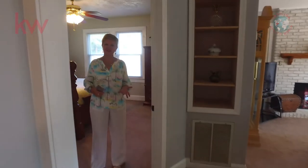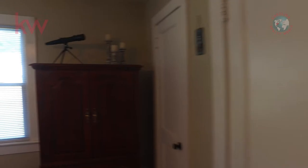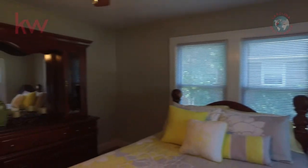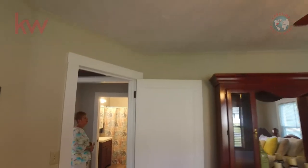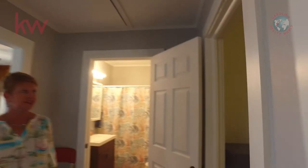This bedroom I would consider to be probably the master bedroom. It has a nice big closet, lots of windows, so it's really light and bright in here. The whole house is really great — Mount Pleasant School District. Full pull-down attic stairs, and then you have the final bedroom.